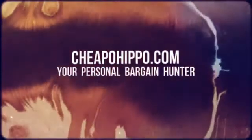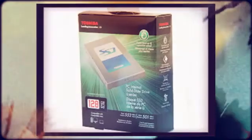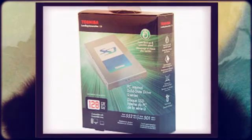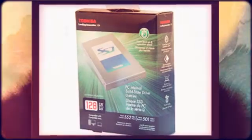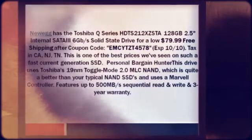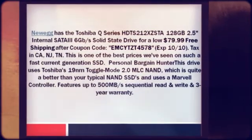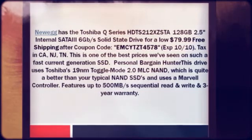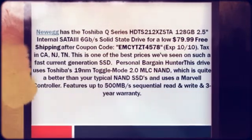Welcome to CheapoHippo.com, your personal bargain hunter. Newegg has the Toshiba Q-series HDTS-212XZSTA 128GB 2.5-inch internal SATA-III 6GB solid state drive for a low $79.99 plus free shipping after coupon code EMCYTZT4578, expires 10/10. They charge sales tax in California, New Jersey, and Tennessee.